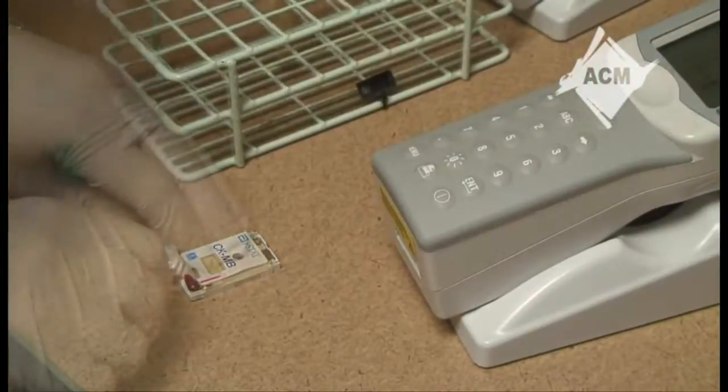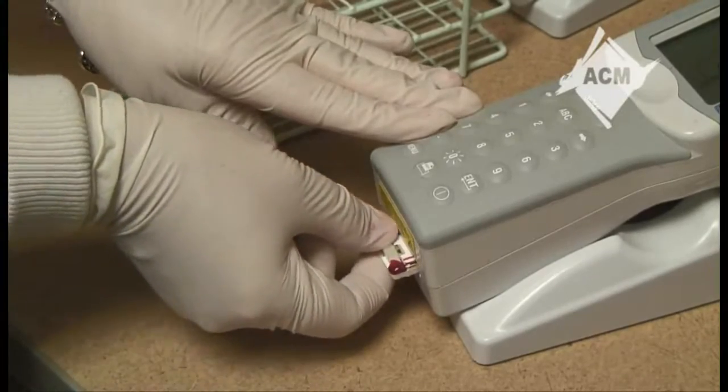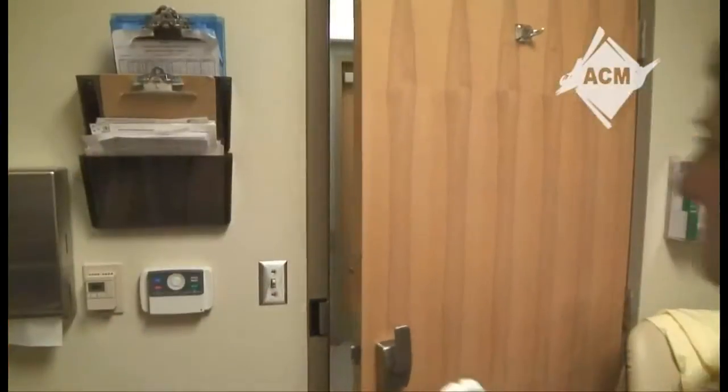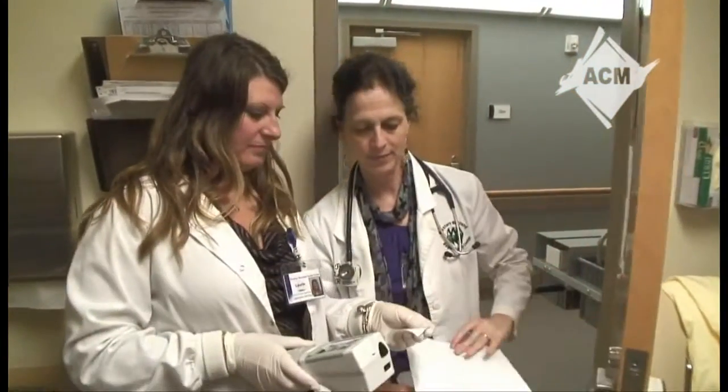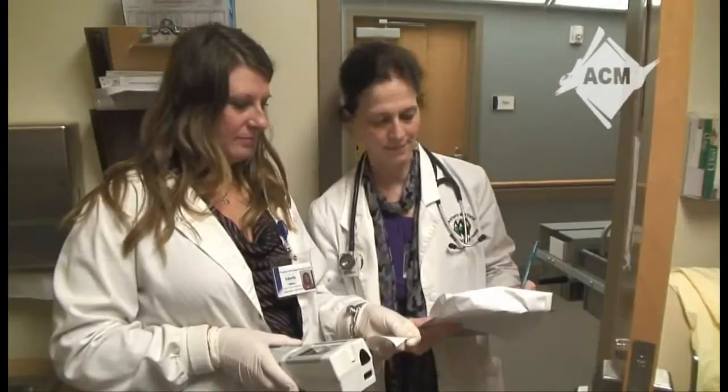Technicians are not only in the lab. Point of care testing has become a vital part of critical patient care provided in emergency and operating rooms. With this handheld device, in a matter of minutes, we can give physicians the results they need to show if the patient is dehydrated, has had a heart attack, or needs a blood transfusion. Physicians receive immediate results on the patient, allowing them to make important, life-saving decisions. The comprehensive education I've received in the MLT program at Allegheny College has given me a foundation for a personally rewarding career.